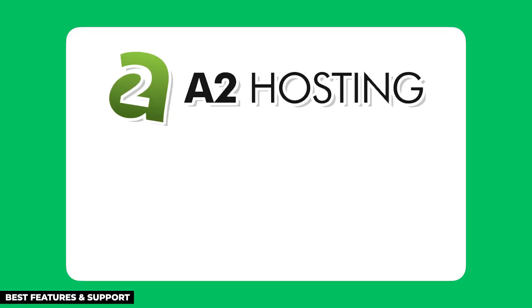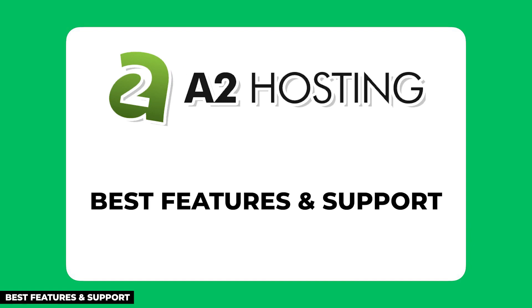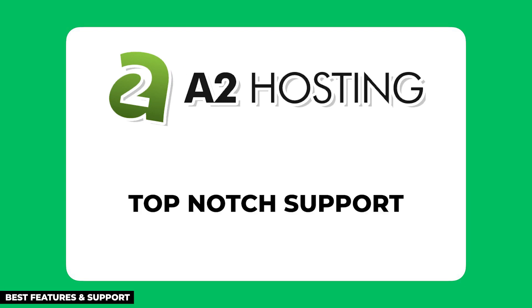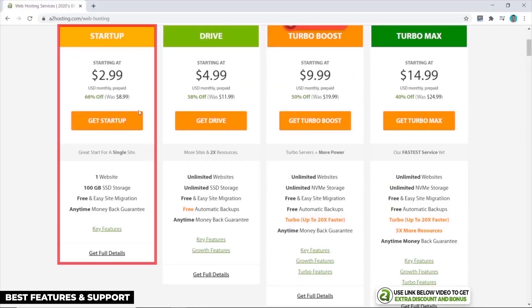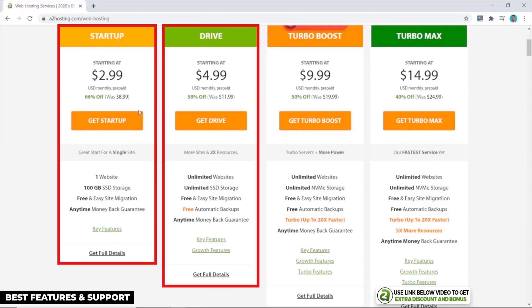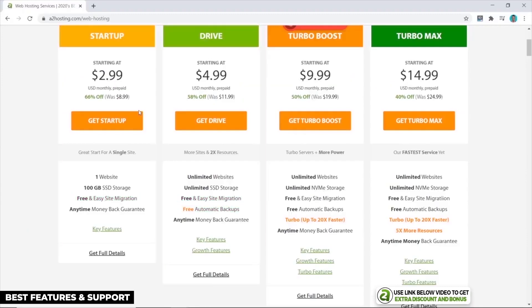A2 Hosting is the next host on my list. I believe they have the most features and the best support for a shared hosting provider. If you want all the bells and whistles and expect support to be top-notch, then A2 Hosting would be my pick for your e-commerce site. A2 Hosting has great prices starting at $2.99 per month, with their Startup and Drive plans being really cheap for the features you get, like free personal website migration and automatic daily backups.